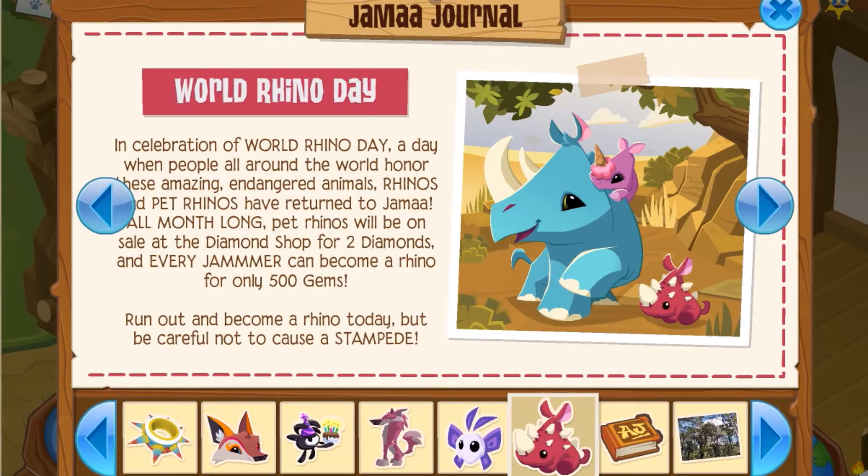So the first bit of news we have is World Rhino Day. That's kind of cool, Animal Jam celebrating World Rhino Day. You can get rhinos and pet rhinos now, which I think is pretty cool. You can get pet rhinos in the diamond shop for two diamonds, and you can get a rhino for half the price, which is pretty cool.